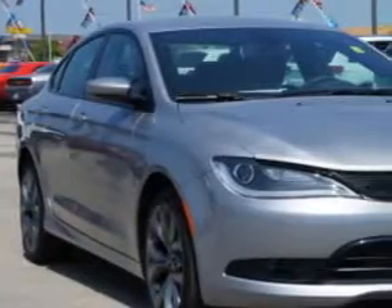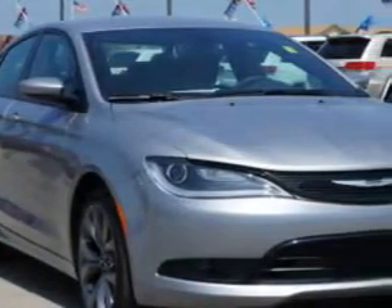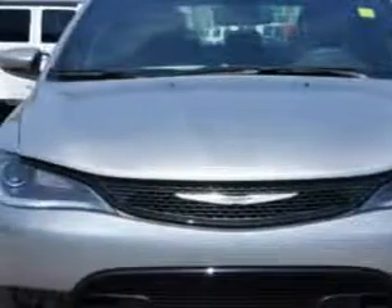Imagine driving this billet silver metallic clear coat 2015 Chrysler 200, equipped with a four-cylinder engine and an automatic transmission.